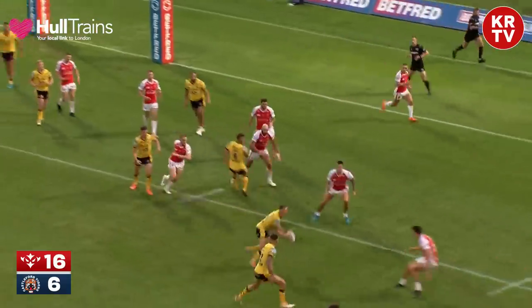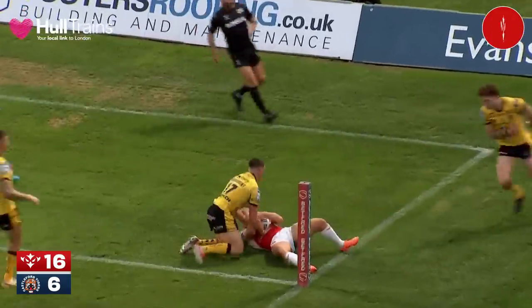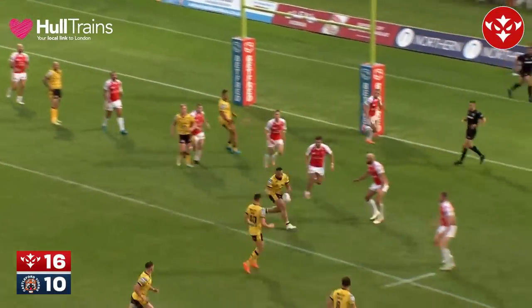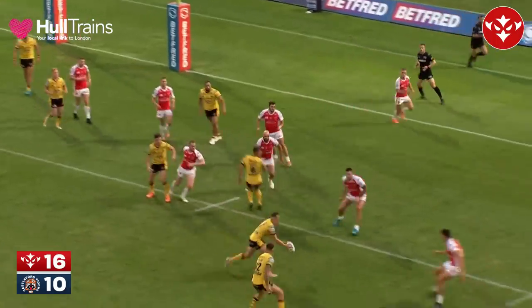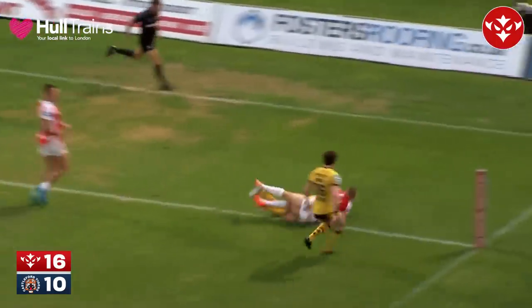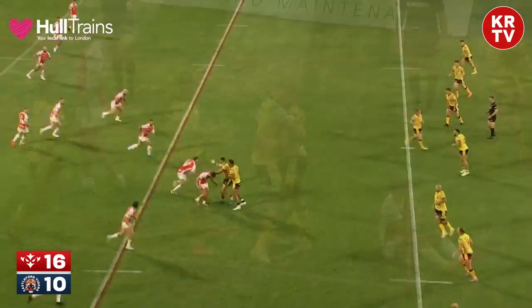Through the hands it goes — oh, they've gone through! Jack Broadbent has gone in. And from Rovers perhaps should have been going to 20 points to 4 when Ethan Ryan was pulled back outside their own half.